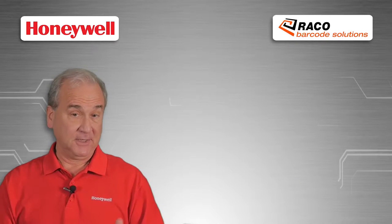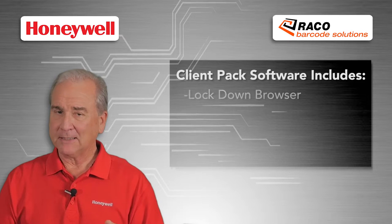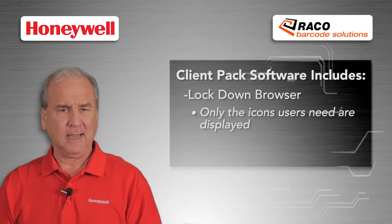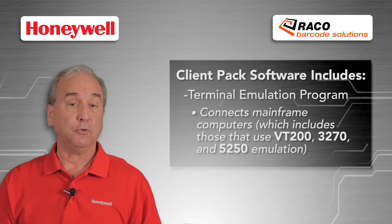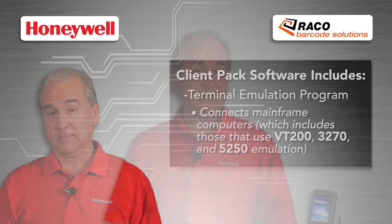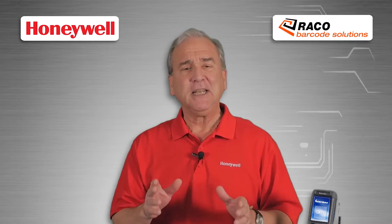Another popular option for the CK71 is client pack software, which includes a lockdown browser so that only the icons the user needs are displayed, as well as a terminal emulation program to connect with mainframe computers including those that use VT220, 3270, and 5250 emulation.